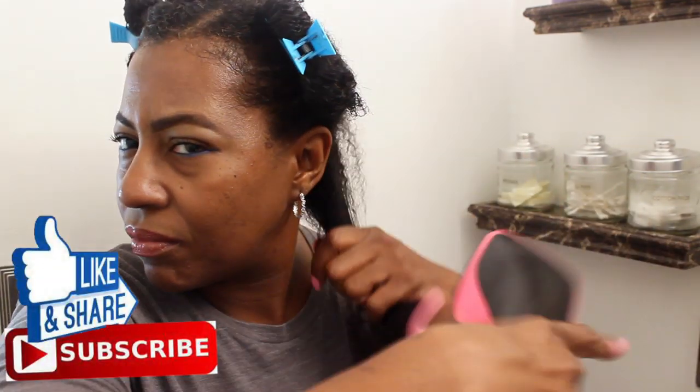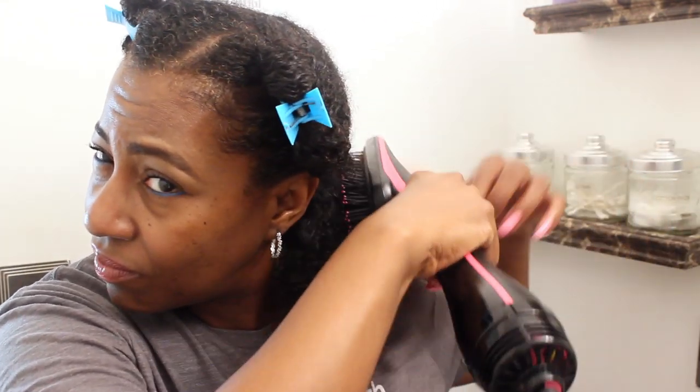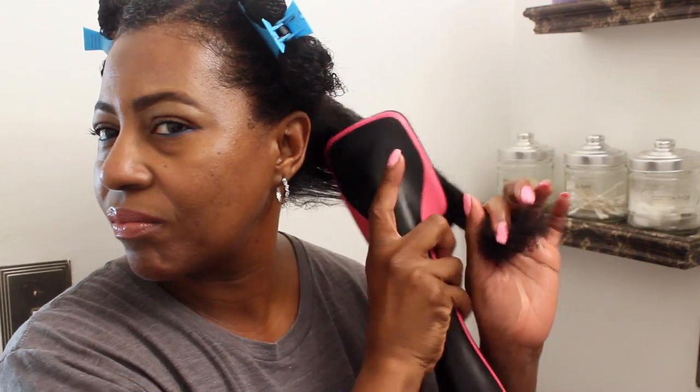This process is also kind of therapeutic — running this warm dryer down my hair actually feels really good, especially when I allow the bristles to rub against my scalp a little bit. As you can see, I'm only letting the brush go from my roots to about the center of my hair shaft because I don't want to rip my ends.